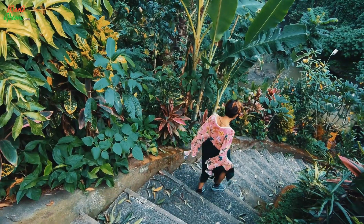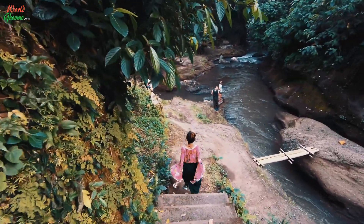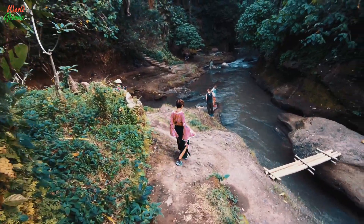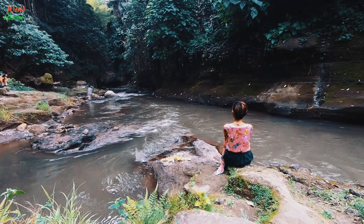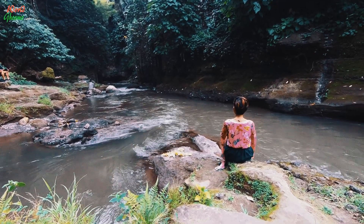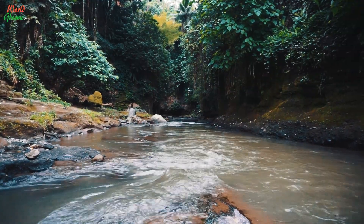Before heading towards the parking area, we decided to make a small stop at the gushing river that runs under the bridge. We must admit it was the best decision. The cool breeze, the sounds of the gushing river and the chirping of birds was totally refreshing. We ended up spending around 30 minutes simply gazing at the stream.